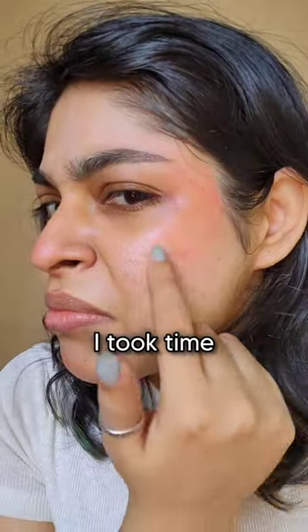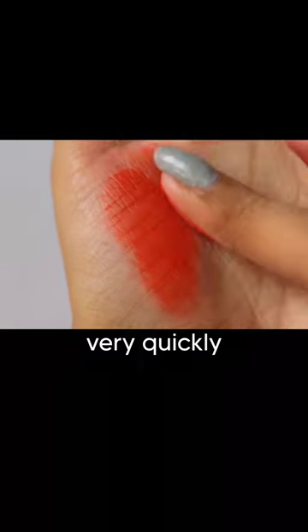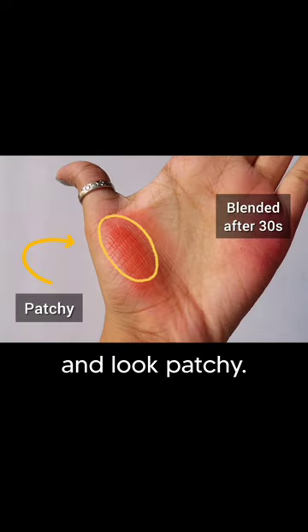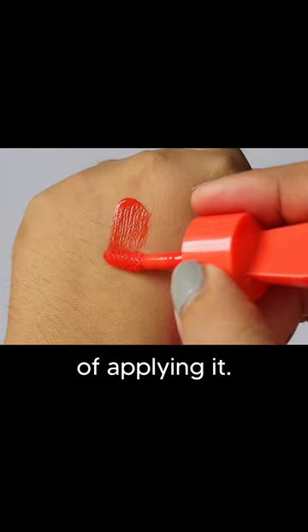This is a little patchy over here because I took too long blending it. You have to blend very quickly, otherwise it will get stuck in place, never move, and look patchy. Blend it within about 10 to 20 seconds of applying it.